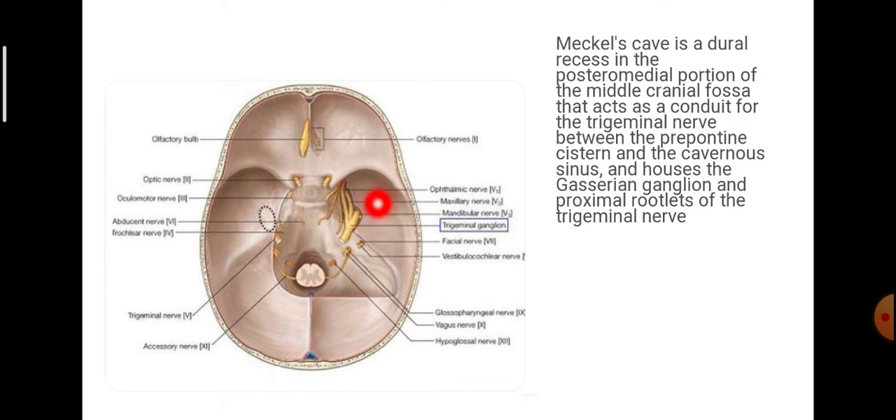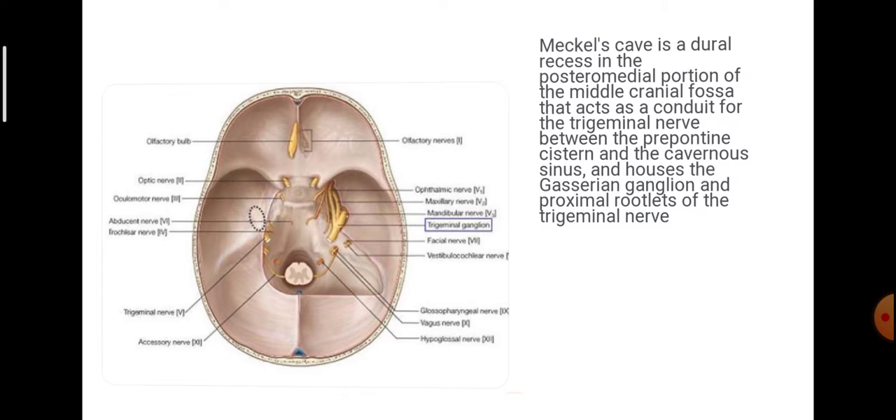The proximal roots are the mandibular, maxillary, and ophthalmic divisions. This is where the trigeminal nerve enters the cave. We have lifted the superior cover and that is the extent of Mechel's Cave. This dotted line shows the Mechel's Cave within.